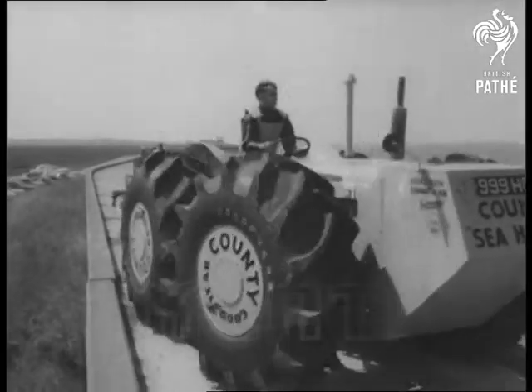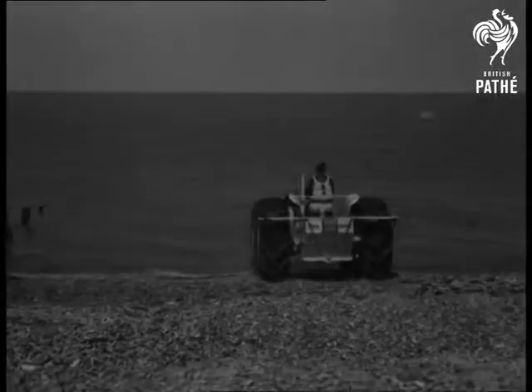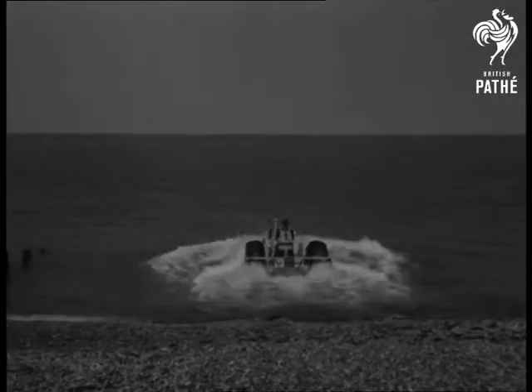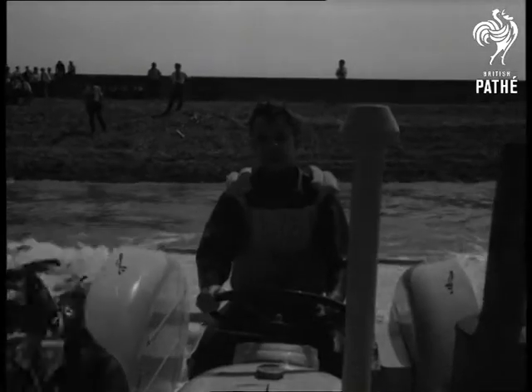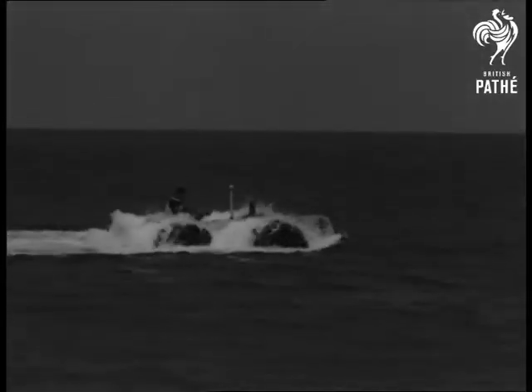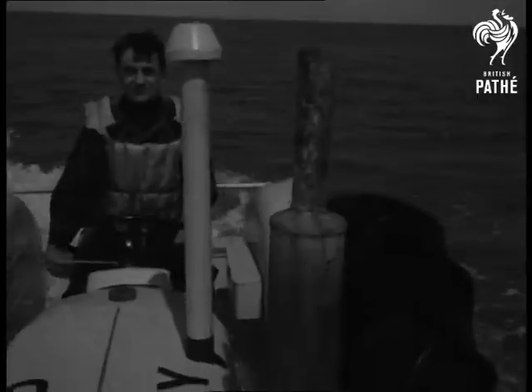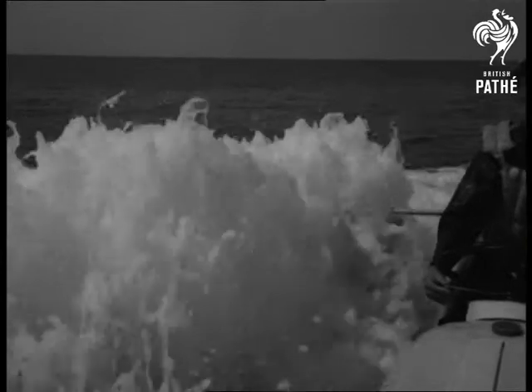This county tractor really does go into the sea, even on a cold day. The makers set out to design a machine suitable not only for ordinary farm work, but for marshland and swamp work. The extra-large tread turns the wheels into paddles, and buoyancy tanks keep it afloat. This was the final test before an attempted crossing to France. It's getting near the channel swimming season — anybody like a tow?